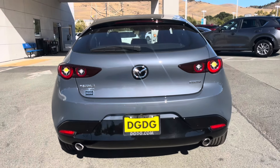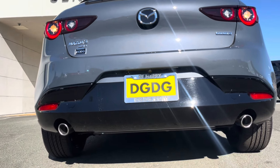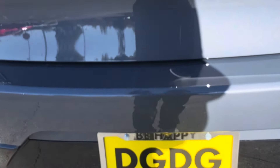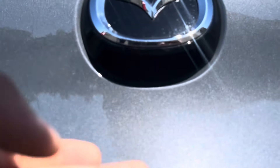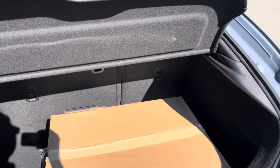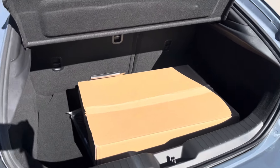Dual exhaust coming from the bottom with the gloss black diffuser there for the lower bumper. Here's your reverse camera. The way to open the trunk is beneath the logo. All of your hatchbacks come with a privacy cover and 60-40 split. And then your temporary spare beneath.